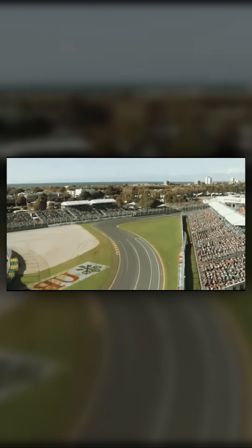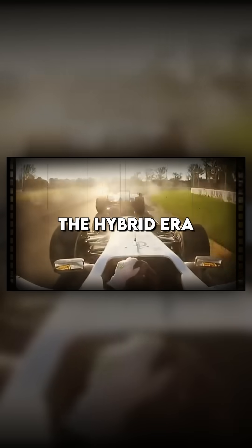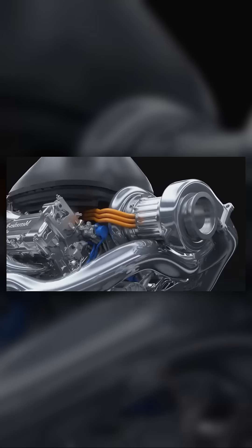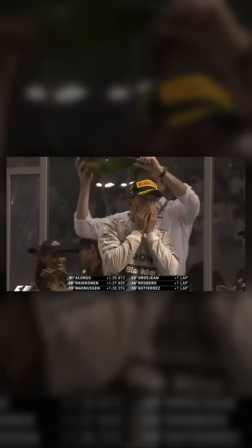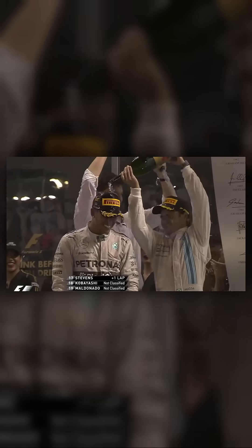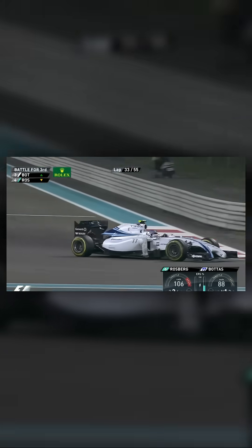In 2009, major changes in the form of the kinetic energy recovery system would once again reshape the course of Formula One history — the hybrid era. True hybrid power units were introduced in 2014, combining a 1.6-liter turbocharged internal combustion engine with an advanced energy recovery system. Cars like Lewis Hamilton's championship-winning Mercedes W11 dominated the era, showcasing the incredible potential, power, and reliability of hybrid technology.